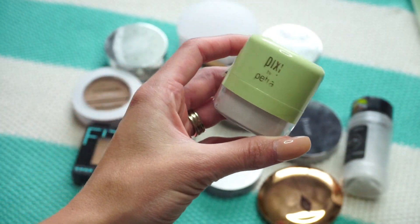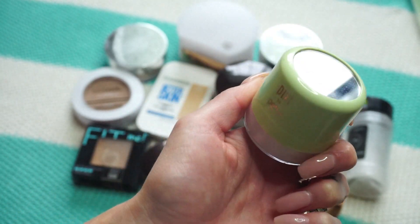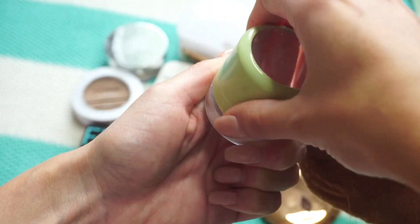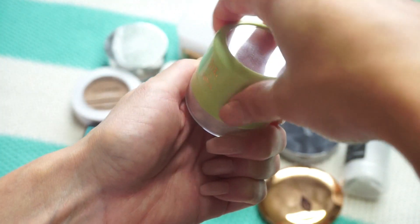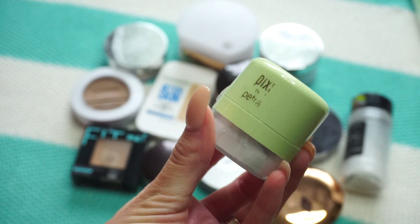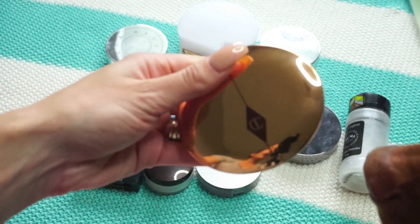This one from Pixie Beauty is their Quick Fix Powder in Translucent. I really enjoyed it when I first got it and used a puff or dipped my sponge in. I do have quite a bit of product left, but even though I liked it at first, there are others in my collection I know I like more and reach for more, so I'm putting this one in the pass pile.